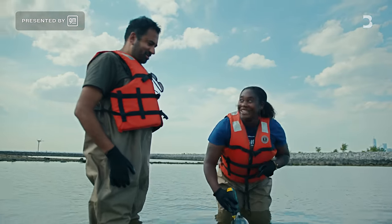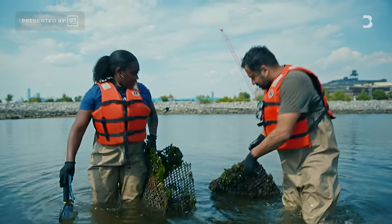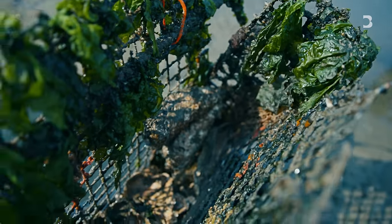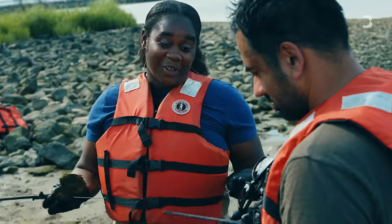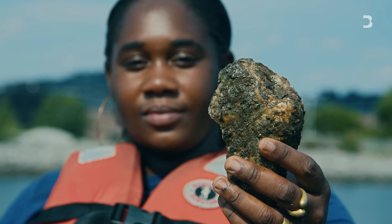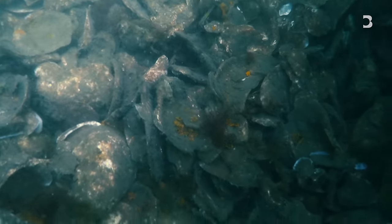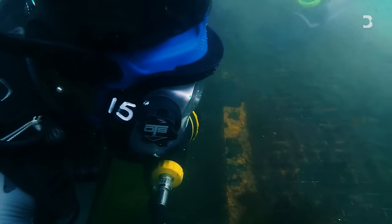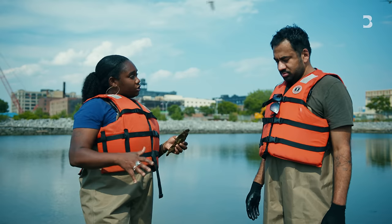That was so cool — it was huge, pretty big. I'm out here on the Brooklyn waterfront sporting the latest in bright orange life jacket fashion to see something that could help protect New York from the next big hurricane. That's a big oyster. Tanasia here is part of the Billion Oyster Project, an organization that wants to grow ungodly amounts of shellfish and use them to make New York Harbor less frighteningly polluted. Oysters are filter feeders, so these oysters here are actually helping to filter the water.